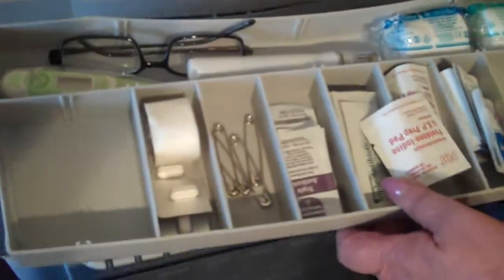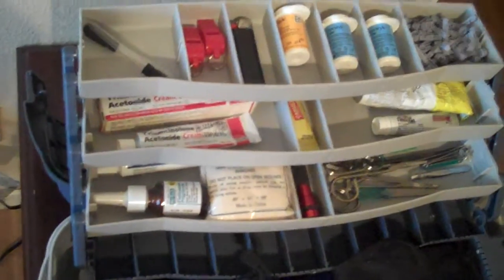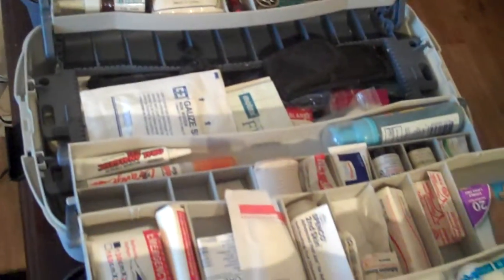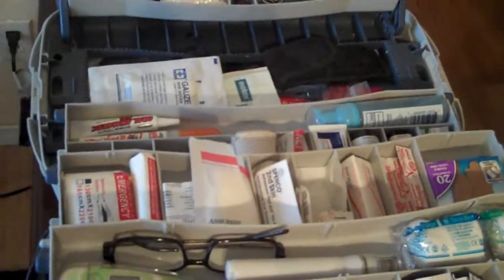It is our emergency kit and all of our medicine kit. Because when we moved into this house, it didn't have a place for all of this stuff, so we had to make do, and this is what we have. I'm going to go over this as fast as I can.